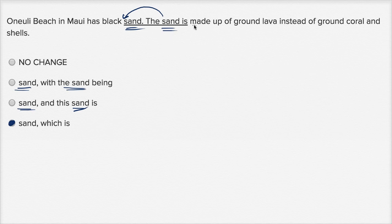It actually makes the connection in my brain a little bit clearer — that what we're talking about, made up of ground lava instead of ground coral and shells, is referring to this black sand right over here. So I definitely like this last choice the most.